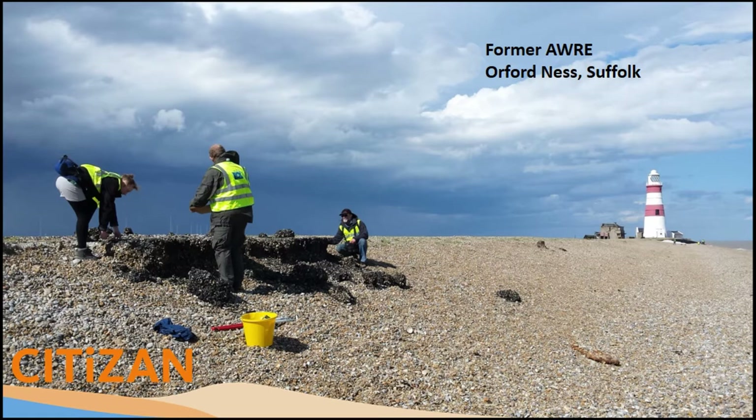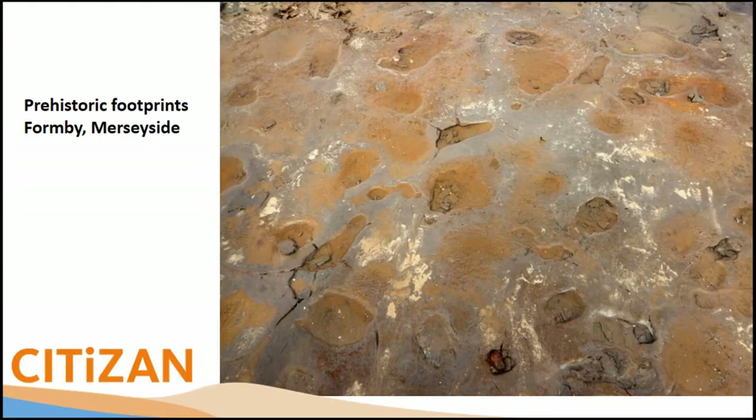We have volunteers looking at an aerial bombardment target which is now eroding out of the shingle — it's very active around there. The lighthouse isn't looking so good either. We also look at more ephemeral things: these are prehistoric footprints preserved in laminated silts on Formby, Merseyside. You find them all around the coast of England — little crisscrosses of feet and animal tracks.